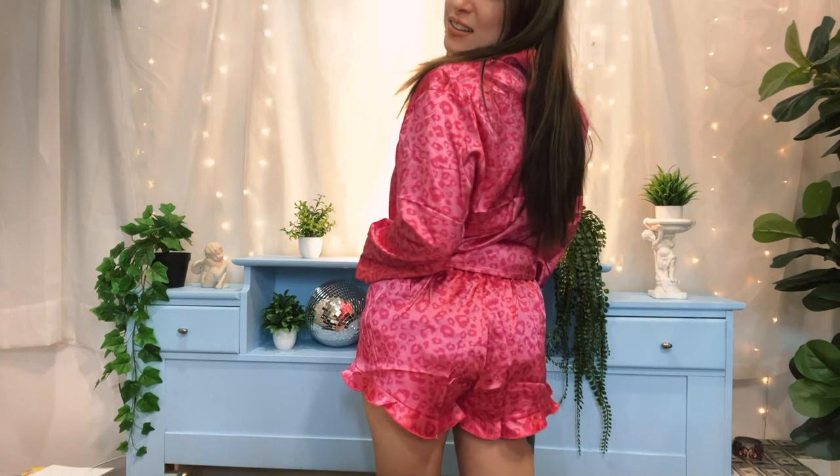This would be cute for Galentine's Day, or if you did matching bridal sets — just to have something a little more different and unique. But it's so comfy. The shorts are so cute. I love it.